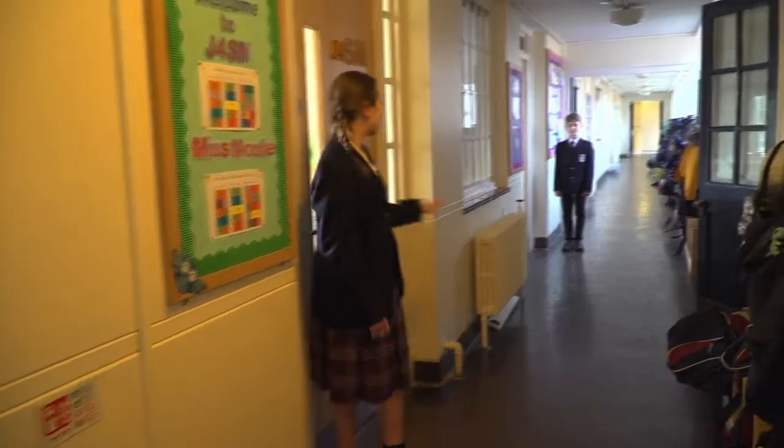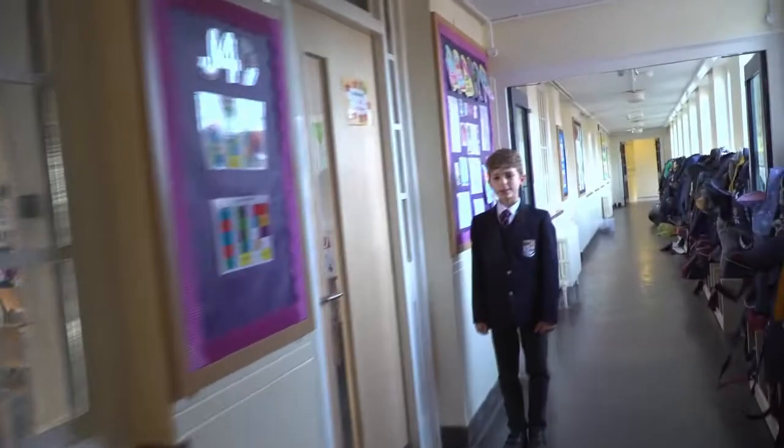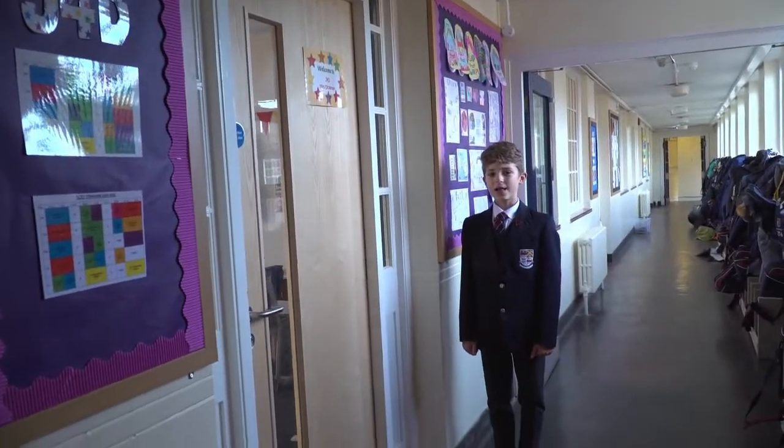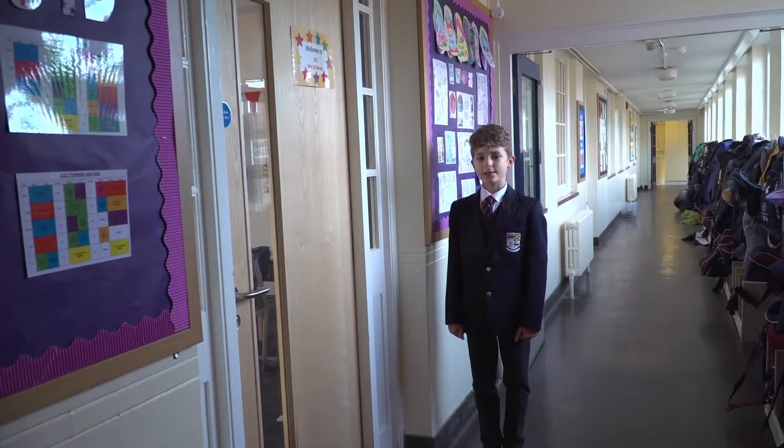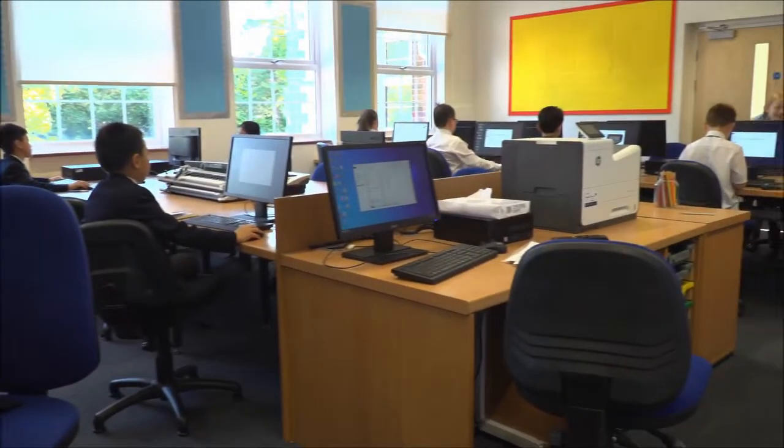These are our four rooms, J4SM and J4D. Every boy and girl starts their day here with their teacher. Some subjects have specialist teaching rooms that we go into for our lessons.